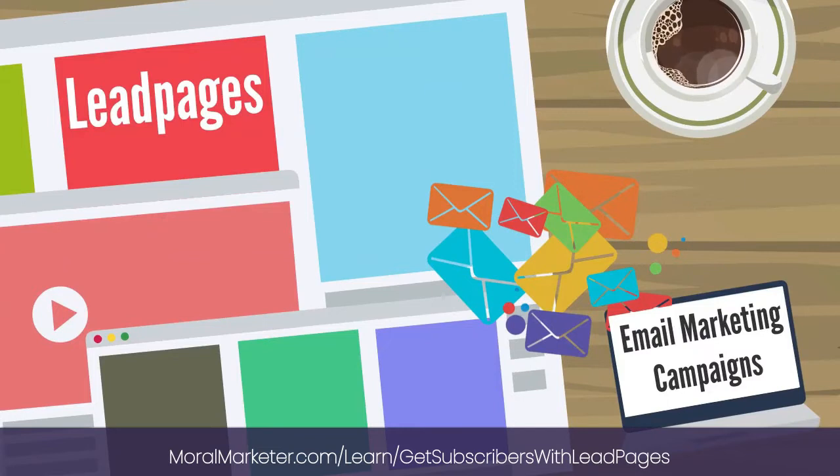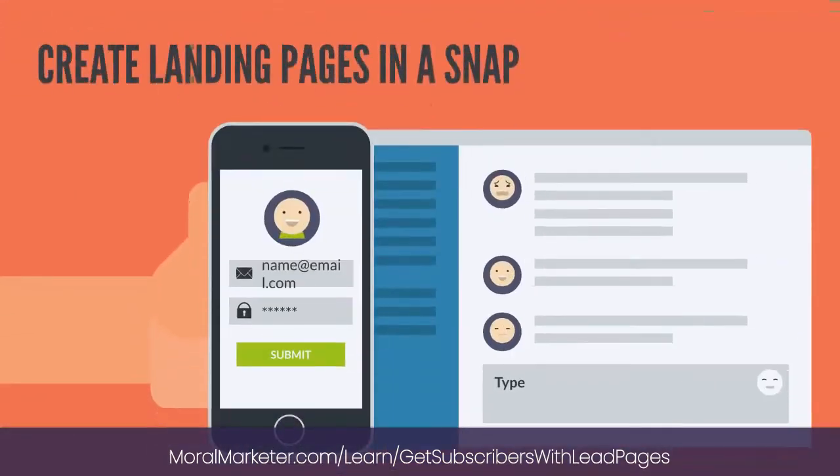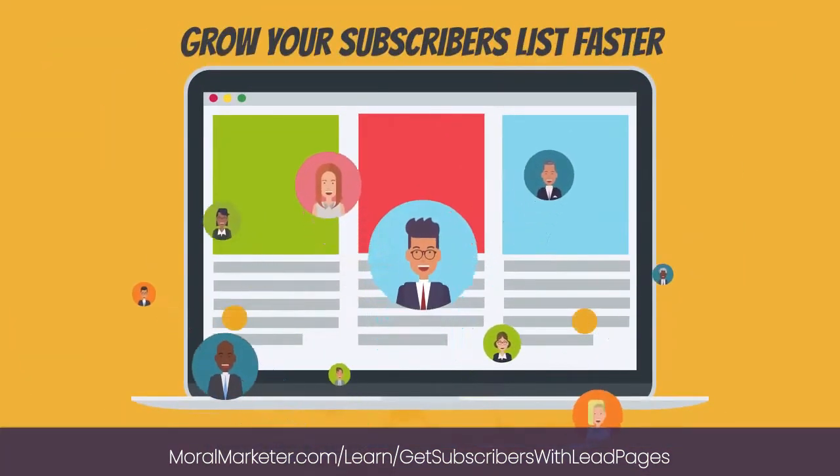Leadpages should play a vital role in your email marketing campaigns. You can create landing pages in a snap to send customers directly to offers. With Leadpages, you can grow your subscribers list faster.